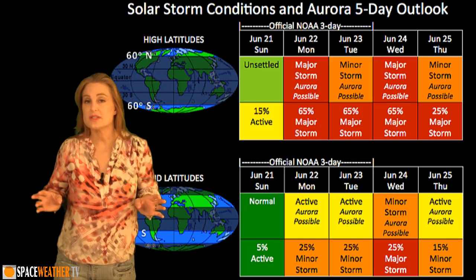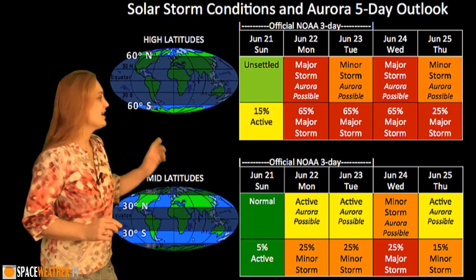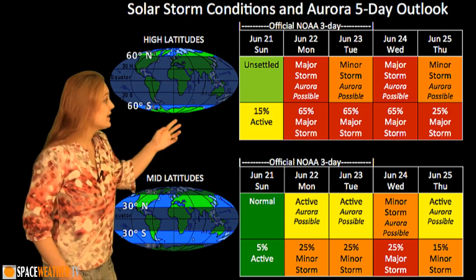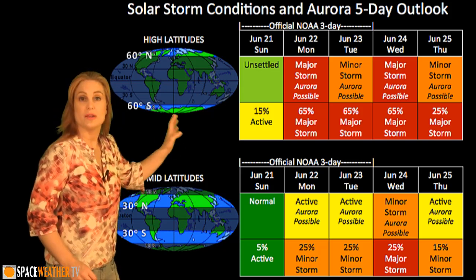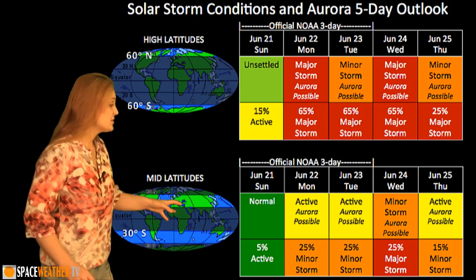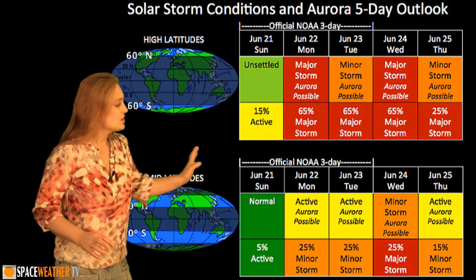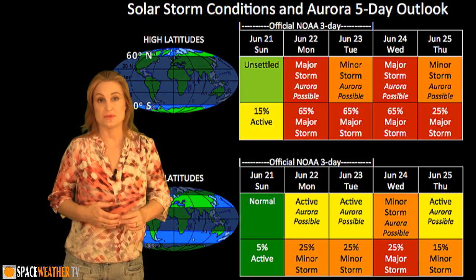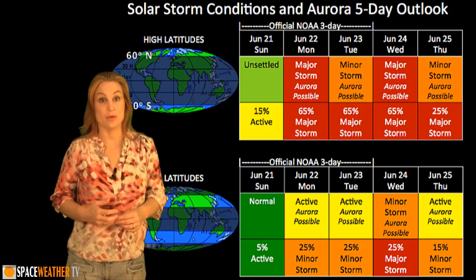Switching to your solar storm conditions and aurora possibilities over the coming week, we are in the quiet before the storm. We are expecting those two solar storms to hit us starting around the 22nd. At high latitudes, NOAA has given us about a 65% chance for a major storm on the 22nd through the 23rd and 24th. At mid-latitudes, we're expecting only about minor storm possibilities, but storming should continue through the 24th before quieting down — giving us a really good chance for some aurora, though the amateur radio bands probably won't do so well over those few days.